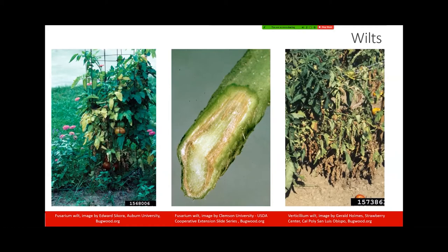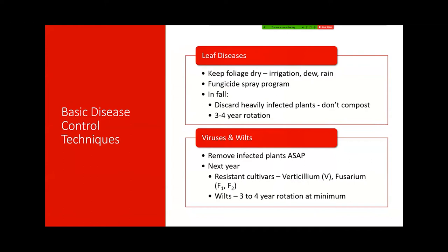Let's talk about control for the leaf diseases. One of the most important things is to try to keep the foliage dry. Of course we can't do anything about rain or dew, but when you're watering or irrigating it's really important to irrigate at the base around the roots. We can also talk about plant spacing — if you space your plants out well enough in the garden, you're going to get good air movement and good airflow through the plants.